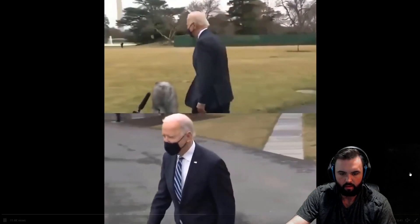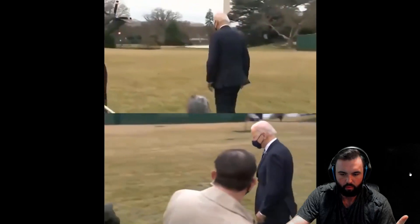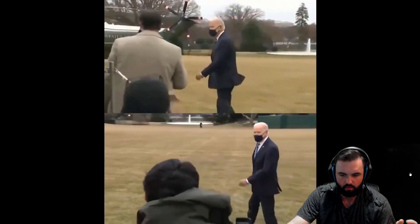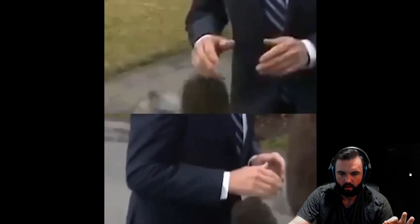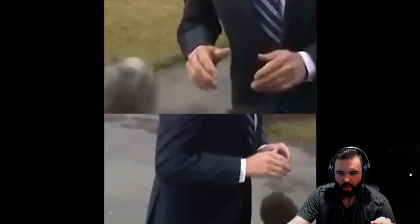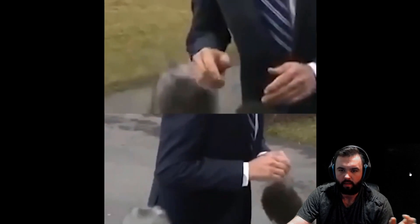And once again, on the bottom one, watch his feet just disappear into the ground — just does not make any sense whatsoever. Now they're playing it side by side, and this is apparently synced up to the right time. Look at that. People are saying it's just perspective — it's not. You can see the fuzziness around his hands. It just does not make any sense whatsoever.